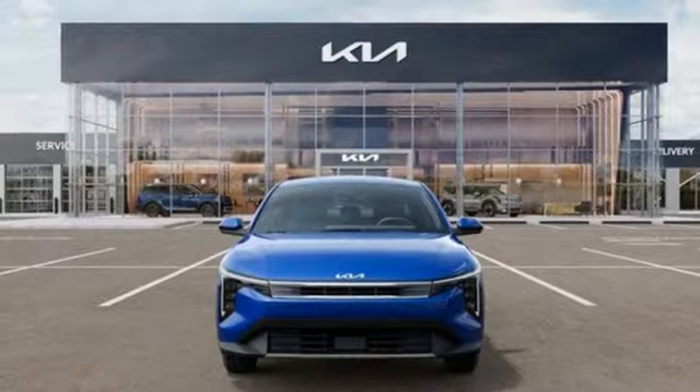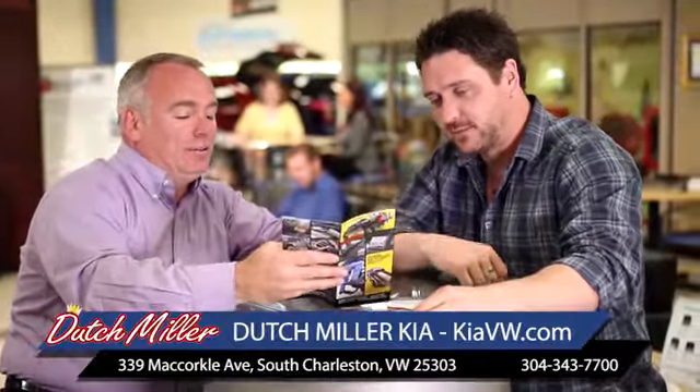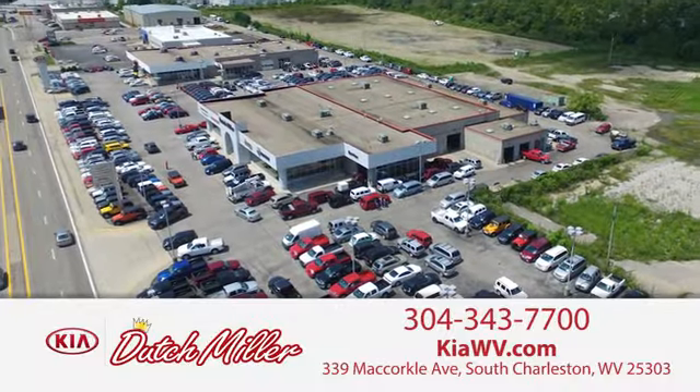See what it can do for you when you take it for a test drive. The customer experience is second to none at Dutch Miller Kia of Charleston. Call, click, or stop in today. We're easy to find in South Charleston, West Virginia.